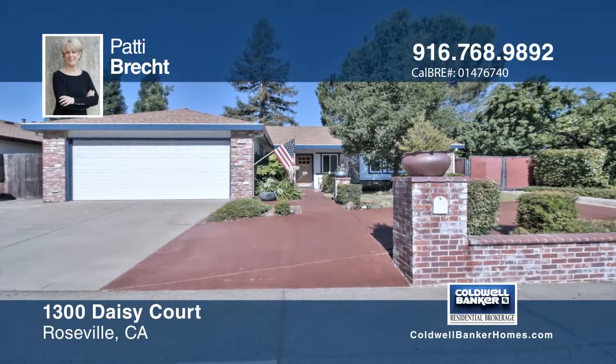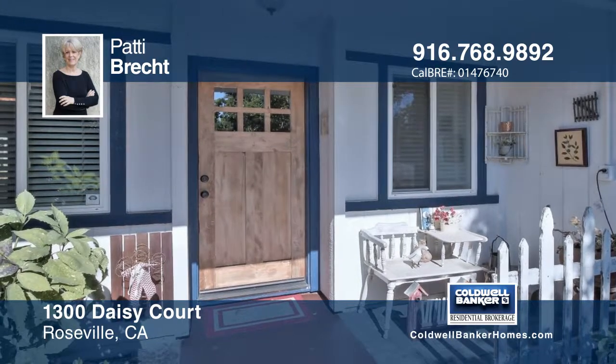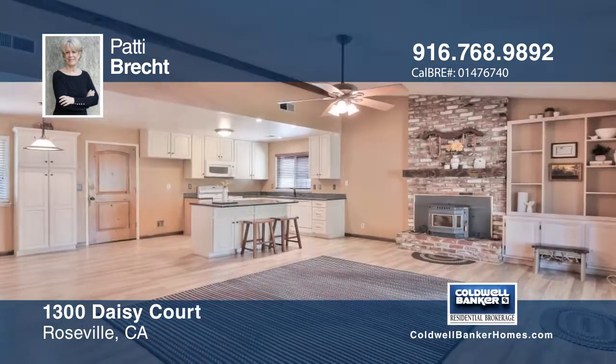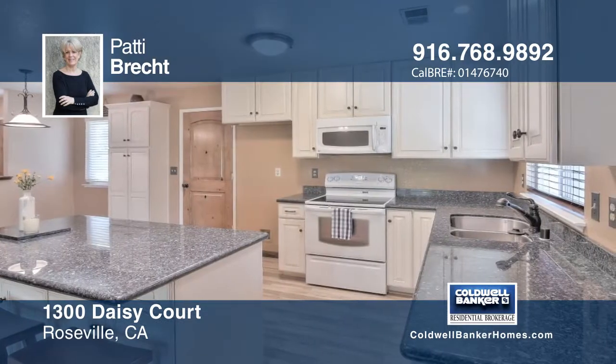This charming single story home has a fantastic great room with a custom shelf unit, pellet fireplace insert and reclaimed wood mantel. The updated kitchen is equipped with granite countertops, newer cabinets and an island with storage beneath.